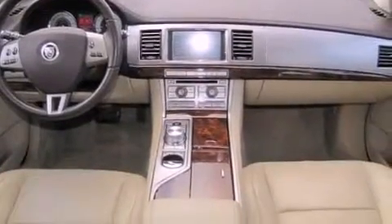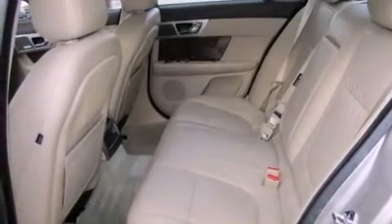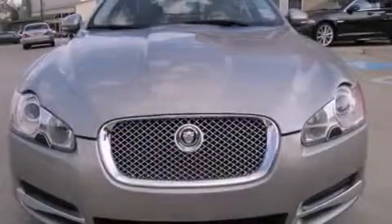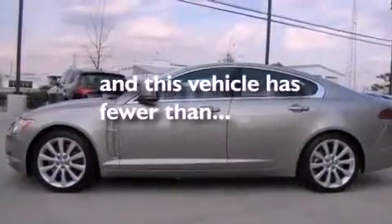All of the following features are included: a power moonroof, heated front seats, a navigation system, high-intensity headlights, a rear-view camera, a passenger-side vanity mirror, a security system, traction control, and a steering wheel with memory settings. This vehicle has fewer than 37,000 miles on the odometer.